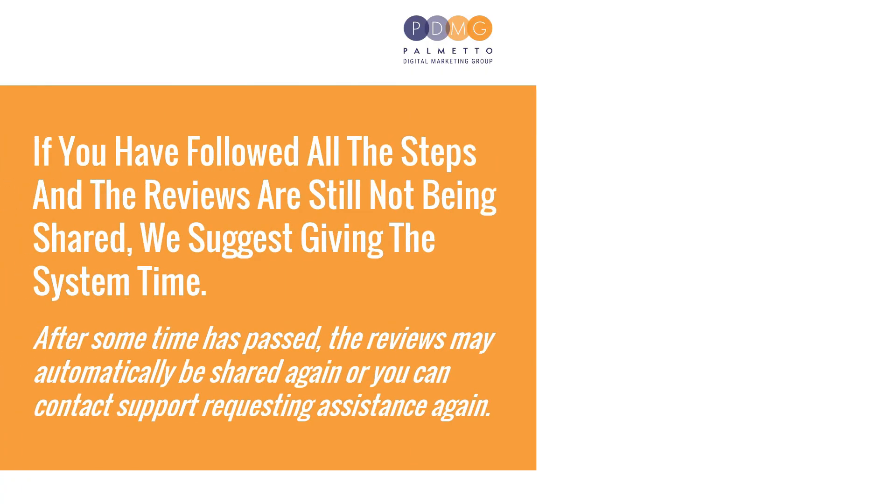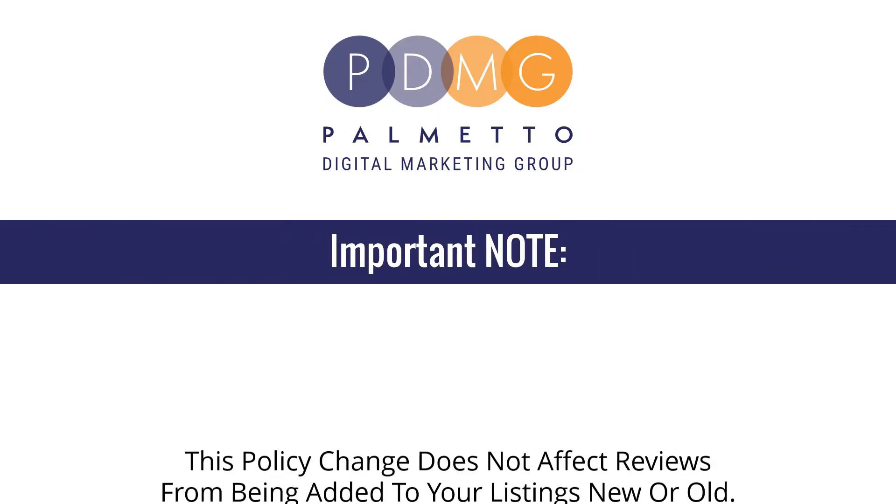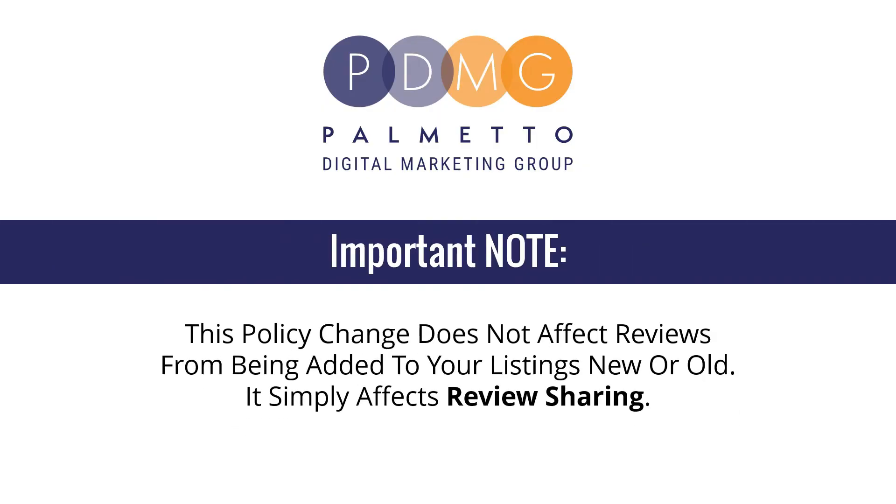If you have followed all the steps and the reviews are still not being shared, we suggest giving the system time. After some time has passed, the reviews may automatically be shared again, or you can contact support requesting assistance again. Important note: this policy change does not affect reviews from being added to your listings new or old. It simply affects review sharing.